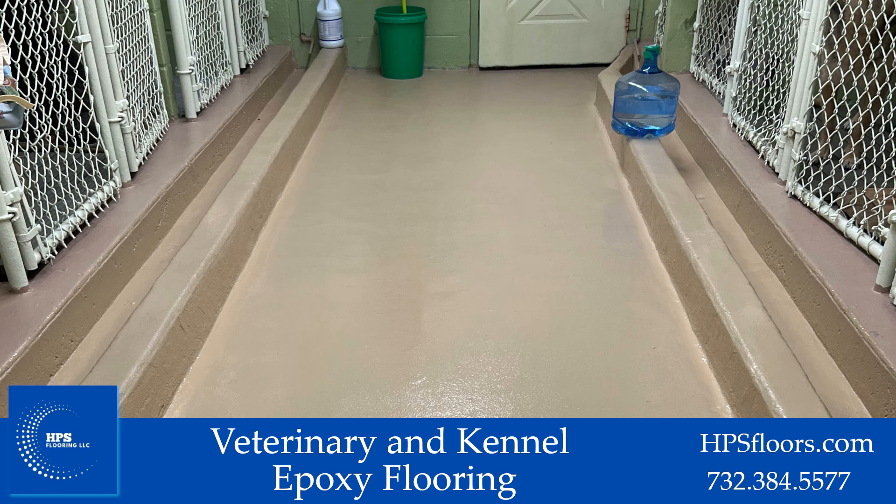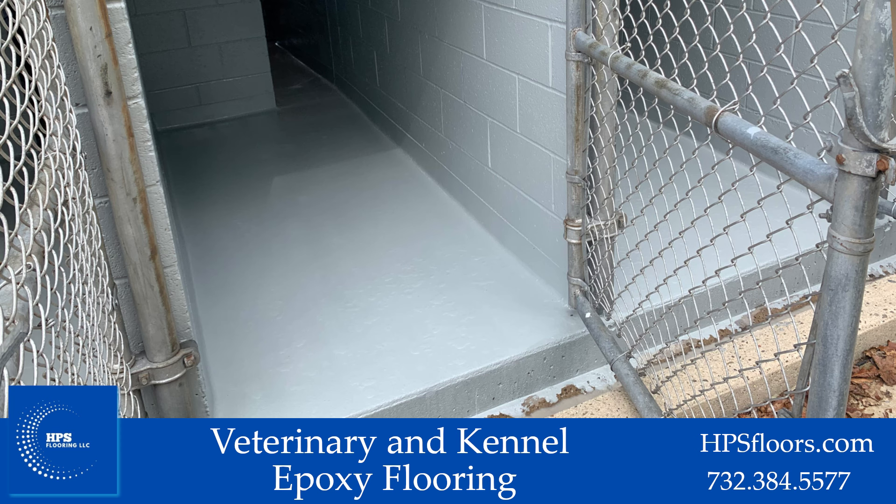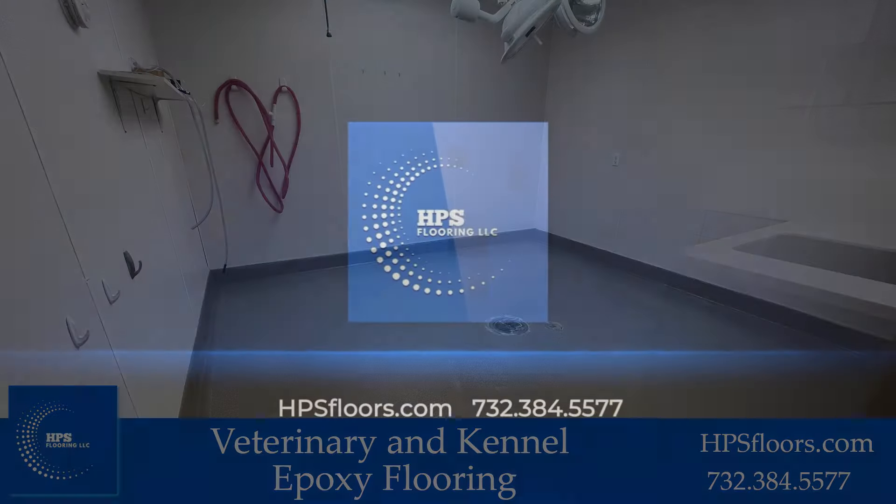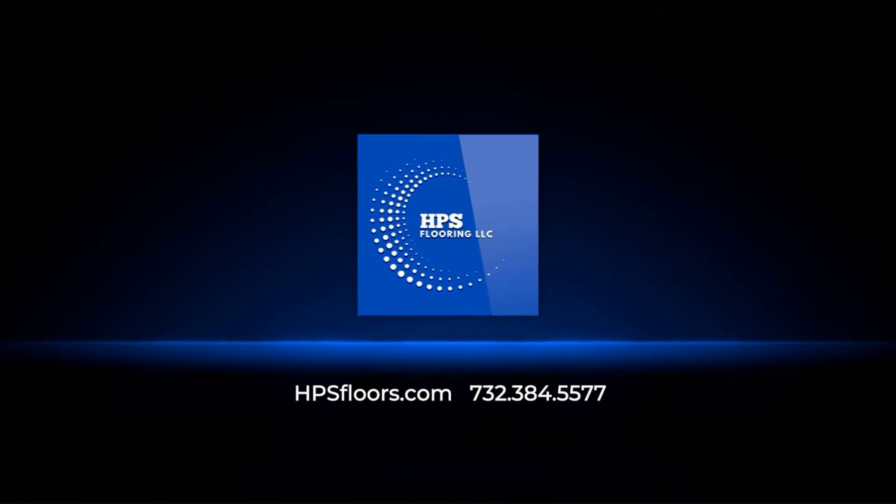With our 30 years of experience, HPS is the perfect contractor for the job. For more information, contact us today at hbsfloors.com or call us at 732-384-5577.